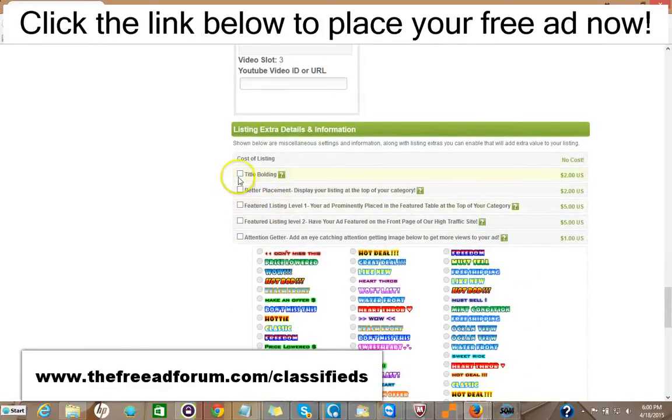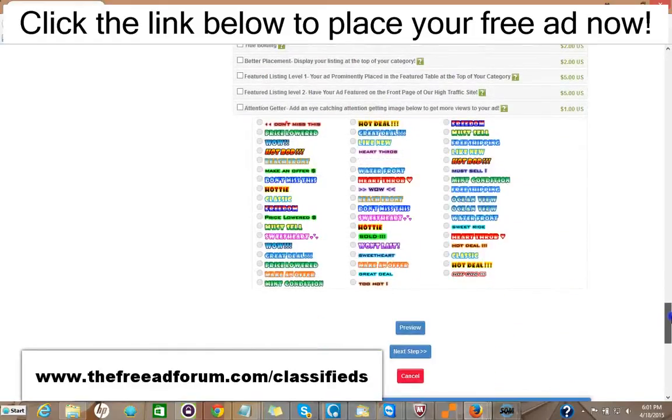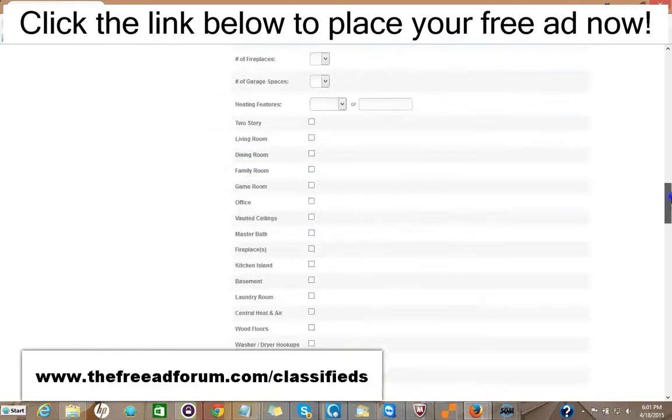Here are some upgrade options. You can have the title bolded for $2. You can have your ad displayed at the top of your category for $2. You can have a featured listing in the feature table at the top of your category for $5. A featured listing at the top of our homepage — the busiest part of our website — for $5. You can add one of these attention-getter images for just $1. It's very inexpensive — for just around $20 or so you can have all the upgrades, and your ad is going to be on our site for an entire year featured in every area. So it's well worth it.